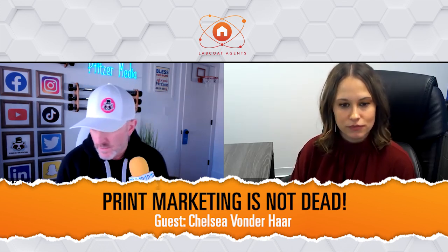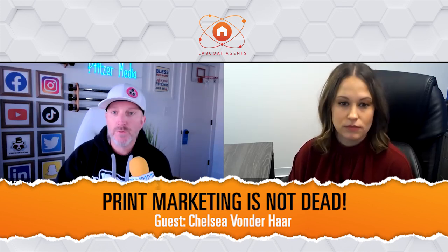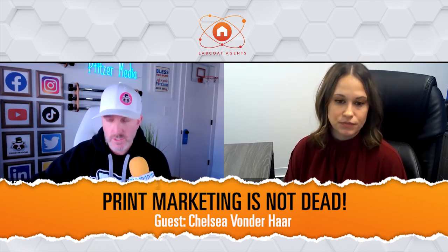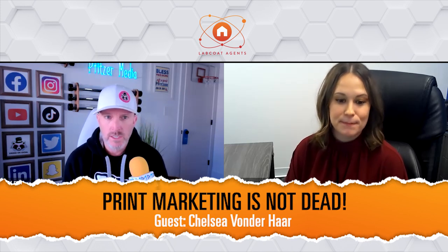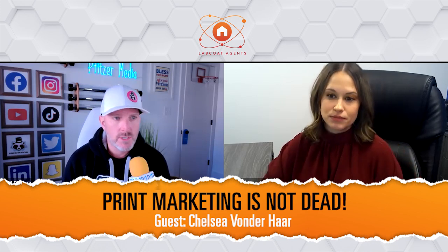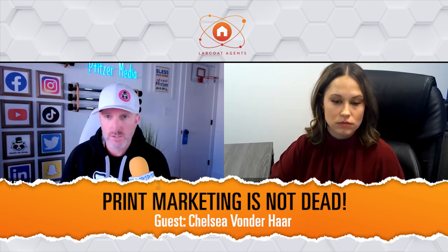For those of you just joining us, Chelsea runs the marketing department for USA Mortgage, which is a partner with LCA. Tristan has been utilizing and partnering with a loan officer at USA Mortgage and using the marketing department going back to early 2019 when we did an LCA event — he visited the corporate office and said, holy crap, I've never seen anything like it. The way I describe it is it's almost like an ad agency met Kinko's and they merged together, and that just so happens to be an ancillary piece of a real estate agent's business, which is a mortgage company.